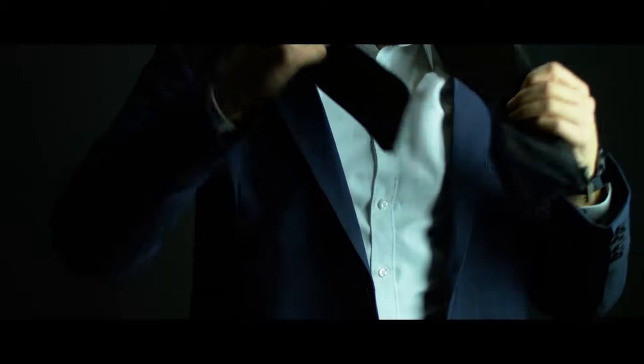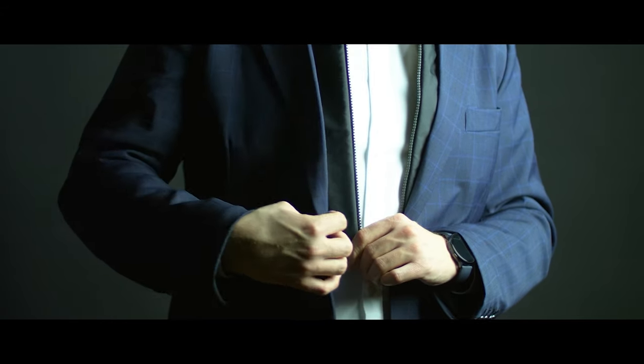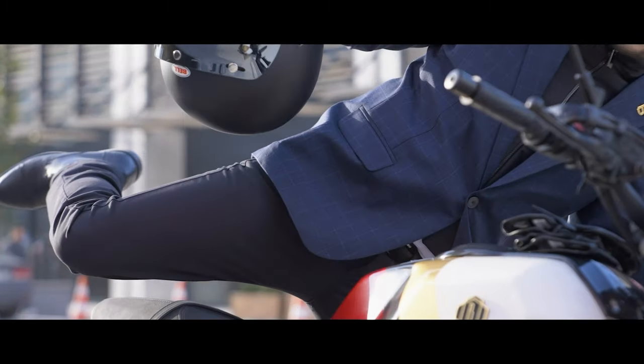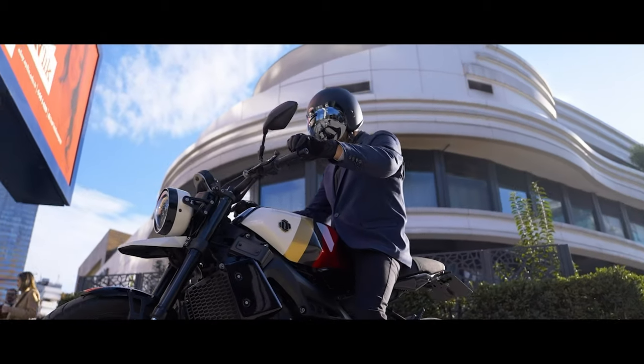The Brummel Blazer also incorporates a removable windproof gilet, so that on higher speeds or colder days you can stay warm and focused on the road ahead. Riding a motorcycle challenges the classic blazer design as it limits certain body movements.